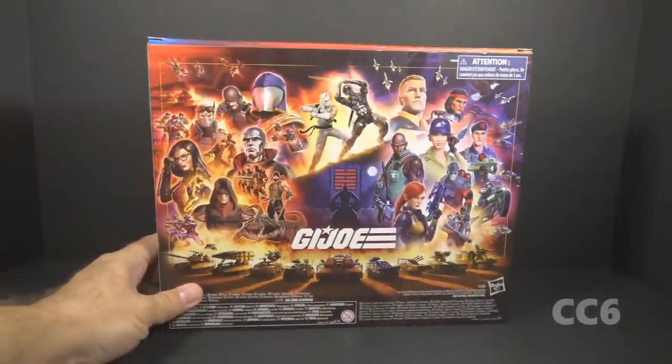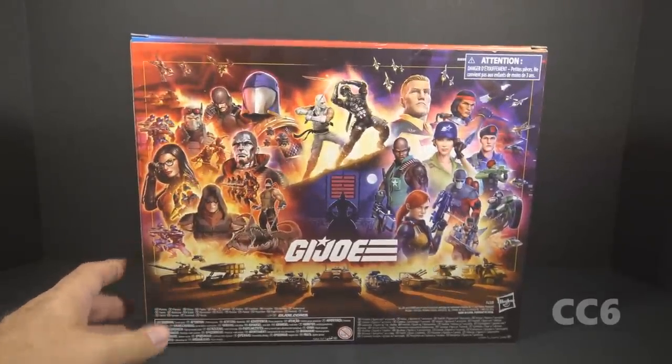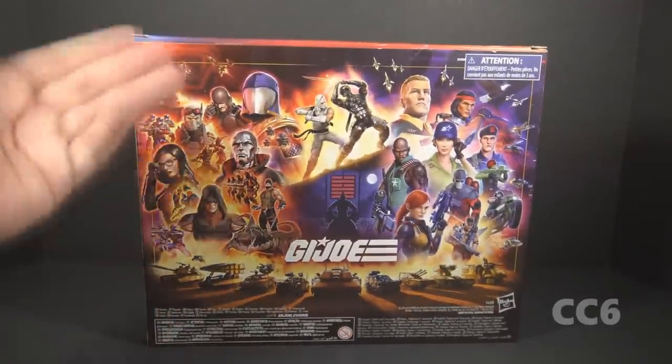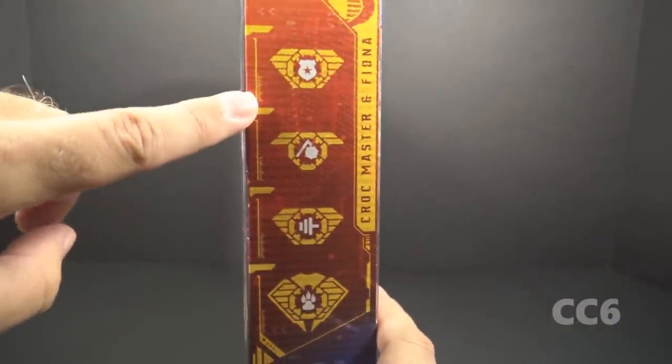This is number 38 in the Classified Series, and on the back we have some poster artwork, and this is a bit different. I have not seen this particular artwork, and it looks pretty good. It's not as nice as a file card, but the artwork itself is fine. On the other side of the box, we have these symbols which represent his specialties.